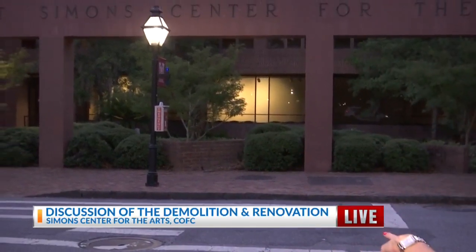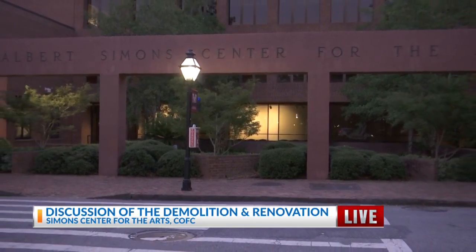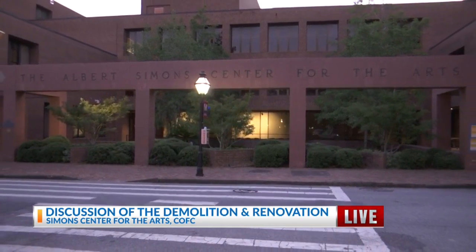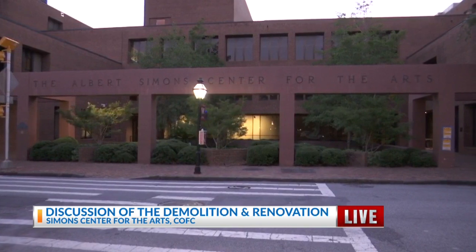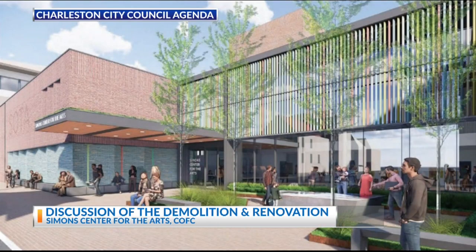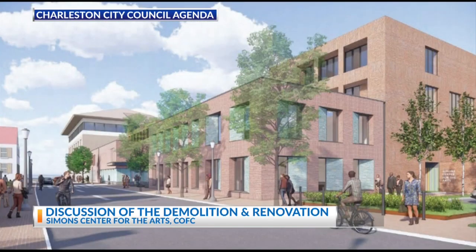They're going to demolish and then remodel part of the Simmons Center for the Arts. What you're seeing here is the whole front part on St. Philip Street — they plan to demolish that front section and put in two-story masses. The demolition would also include redesigning the college's sunken courtyard and adding a three-story mass to the sculpture shops near the Sterling Campus Center apartments.